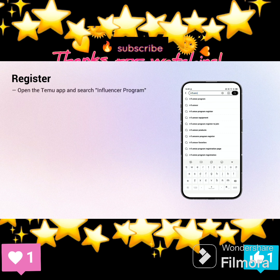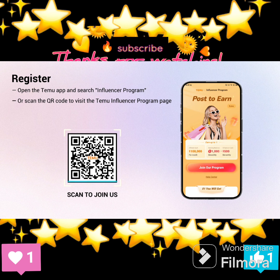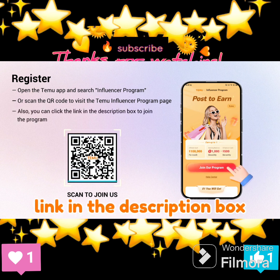First, register. Open the Temu app and search Influencer Program, or scan the QR code to visit the Temu Influencer Program page. You can also click the link in the description box to join the program.